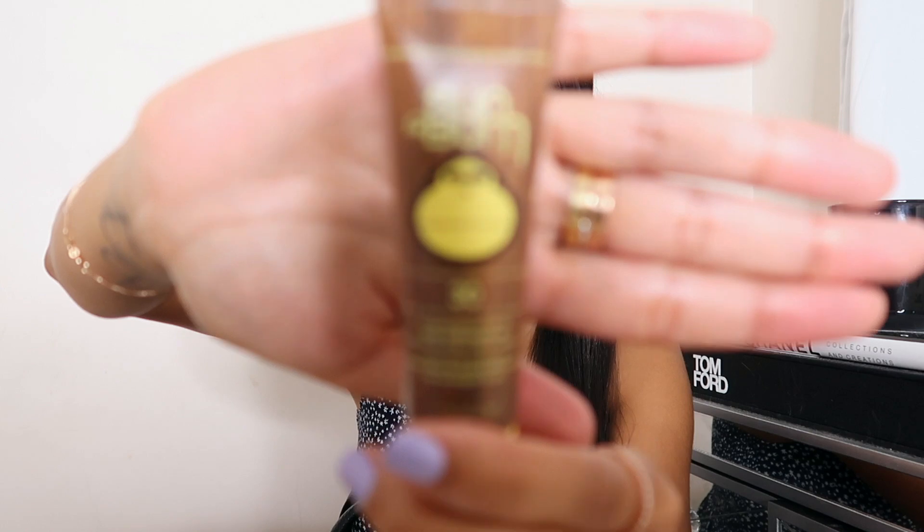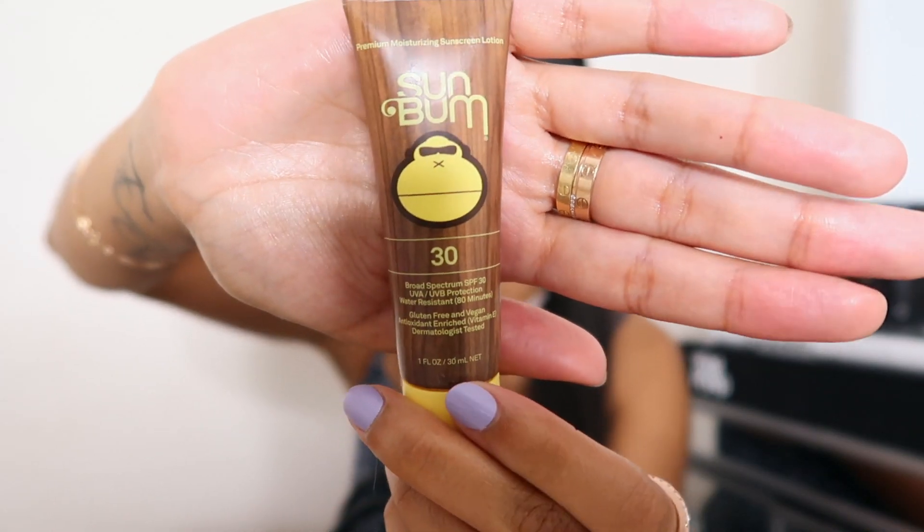Next I have my AirPods — love these. And I also have a little Sun Bum sunscreen. I like to carry this especially in the summer because sometimes I forget to apply sunscreen, so if I remember while I'm on the go I can just apply some quickly. It's a travel size, it's vegan and cruelty-free, and I really like it because it doesn't leave that white residue that other sunscreens do — I'm not here for that.